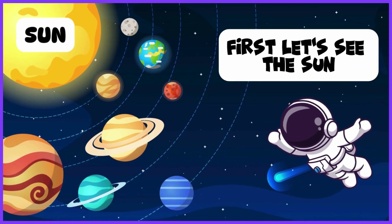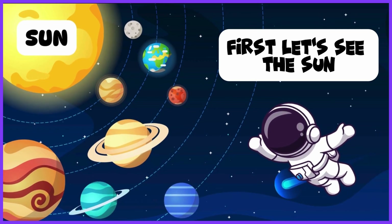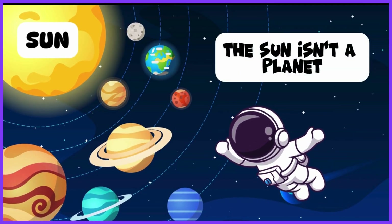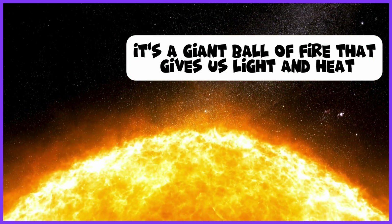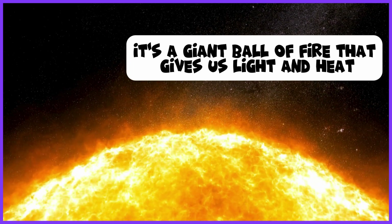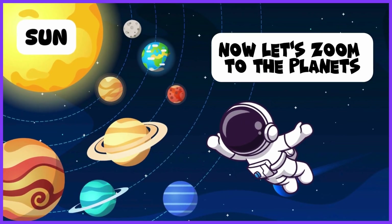First, let's see the sun. The sun isn't a planet. It's a giant ball of fire that gives us light and heat. Now, let's zoom to the planets.